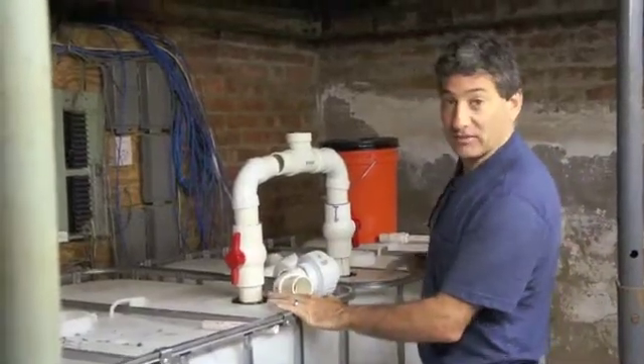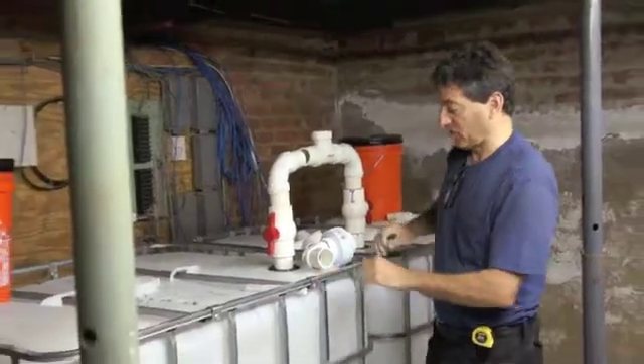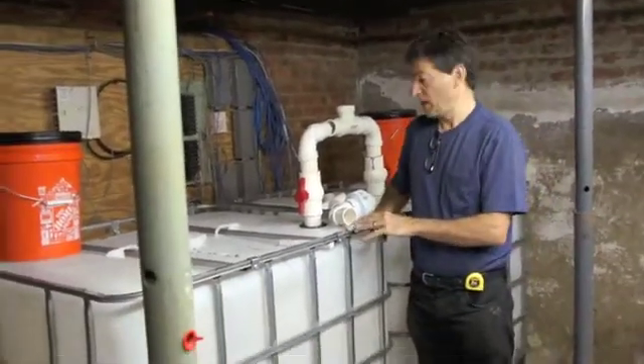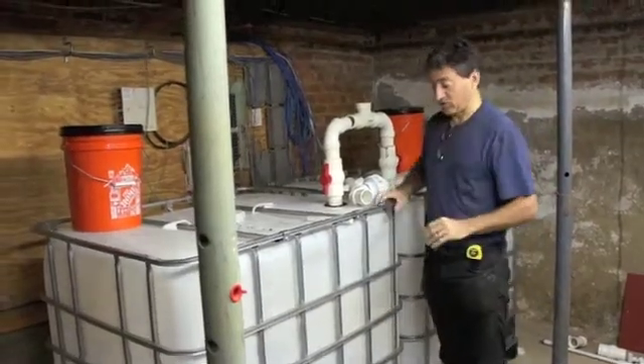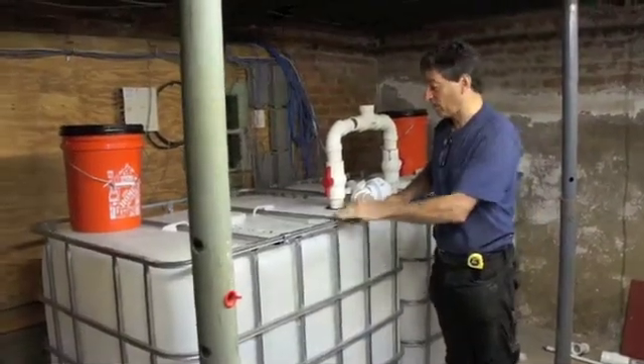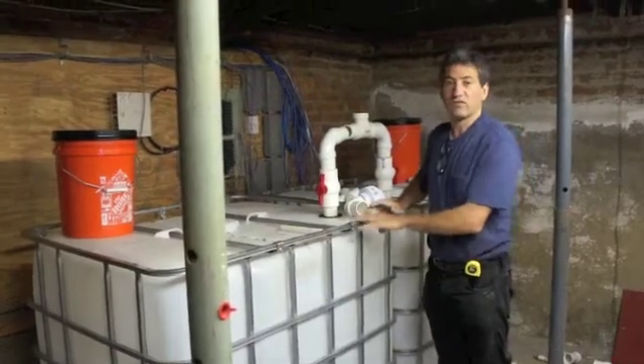This is an IBC-based system, IBCs being International Bulk Containers. These IBC tanks are ubiquitous, which is great because you can find them around the world. That's why, in 2009, I started building biodigesters out of IBCs.